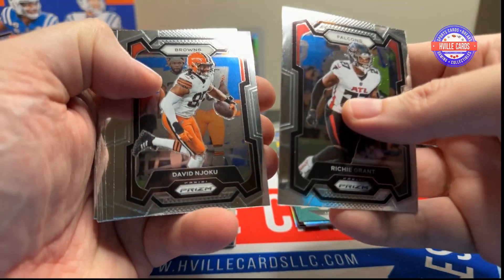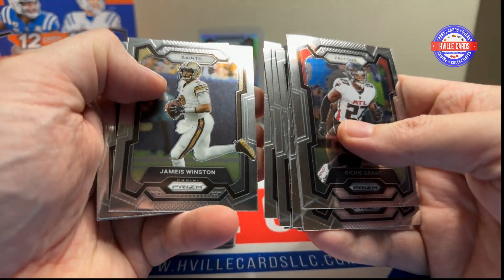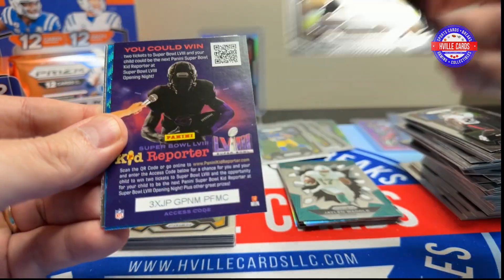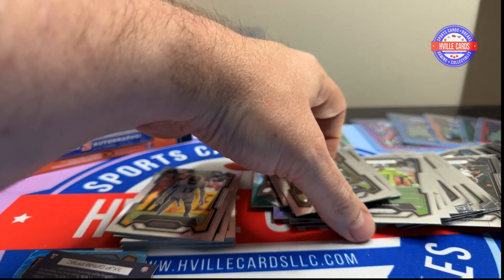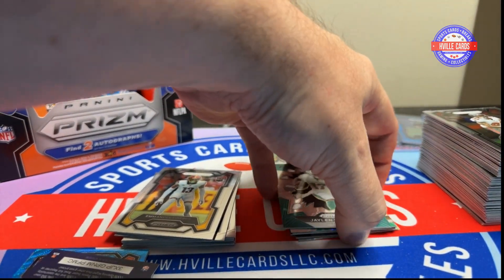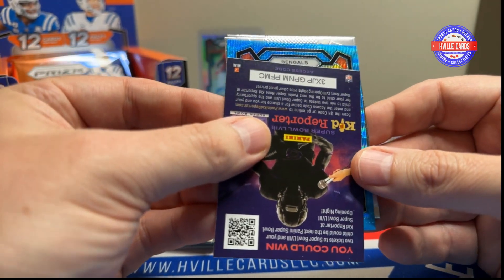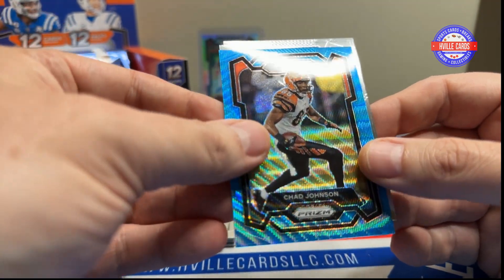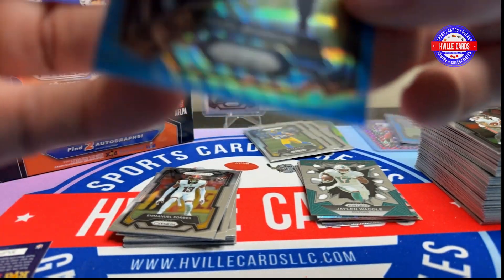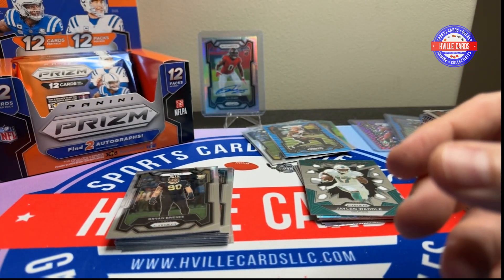We've got Richie Grant, Steven Njoku, Tamar Hamlin, DeForest Buckner, Zach Thomas, Josh Allen, Jamal Adams, Jameis Winston. We've got a kid reporter in here. Antoine Winfield Jr. We're going to stop for a second. That happens, people. All right, we'll try this again. So this is a Bengal — it is not a rookie. That is Chad Johnson. And that is 102 out of 199. We've got Tyler Scott and Brian Barisi.